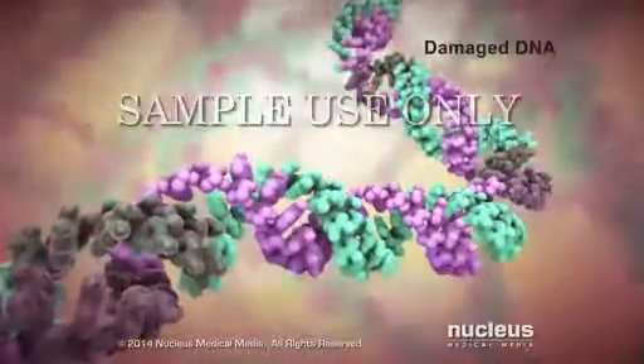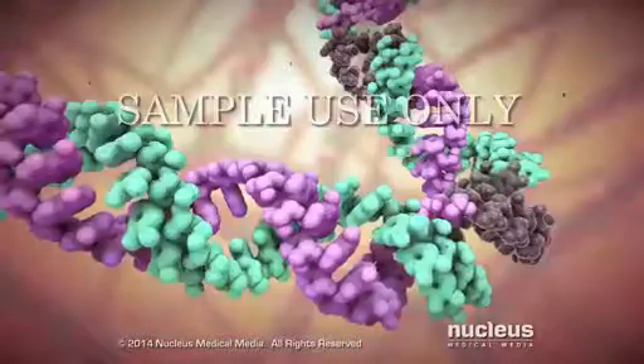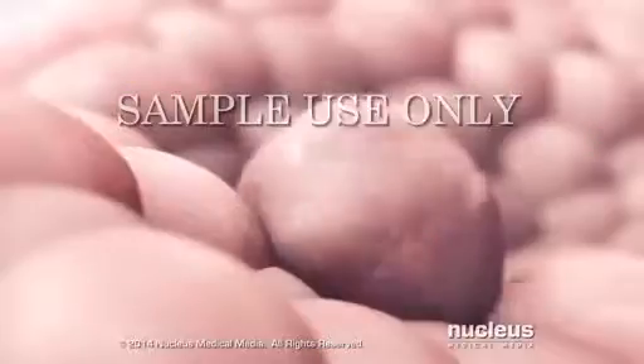Sometimes the cell's DNA becomes damaged. Normally, the DNA responds by either repairing itself or instructing the cell to die.